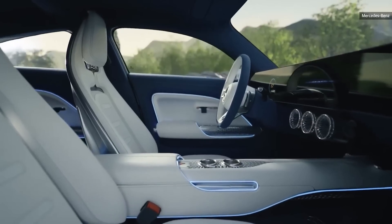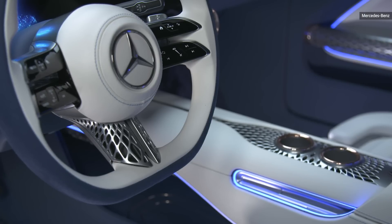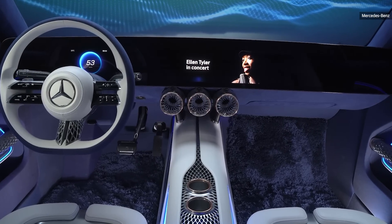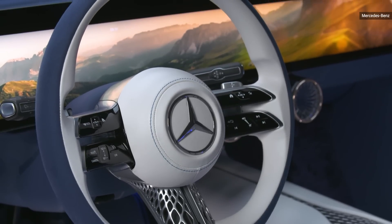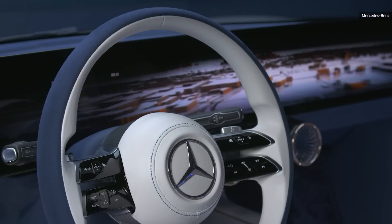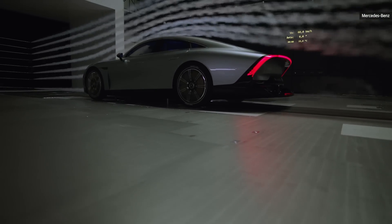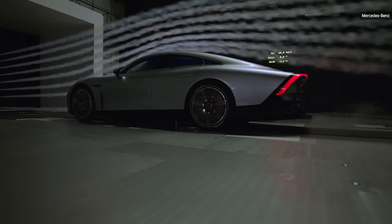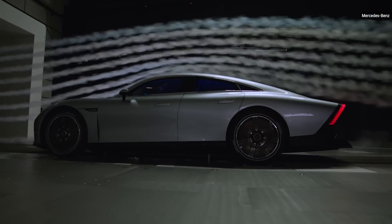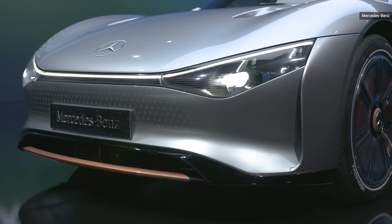Does it look cool? Yeah. Will you see it in a showroom? Probably not. But the materials will likely start seeping into the automaker's lineup. As with most concept vehicles, many of the elements on the stylish EQXX will disappear as the vehicle makes its way to market. The real news is the battery technology — cramming 100 kWh into a smaller pack means smaller vehicles will be able to post huge range numbers, even without the EQXX's very slippery drag coefficient.